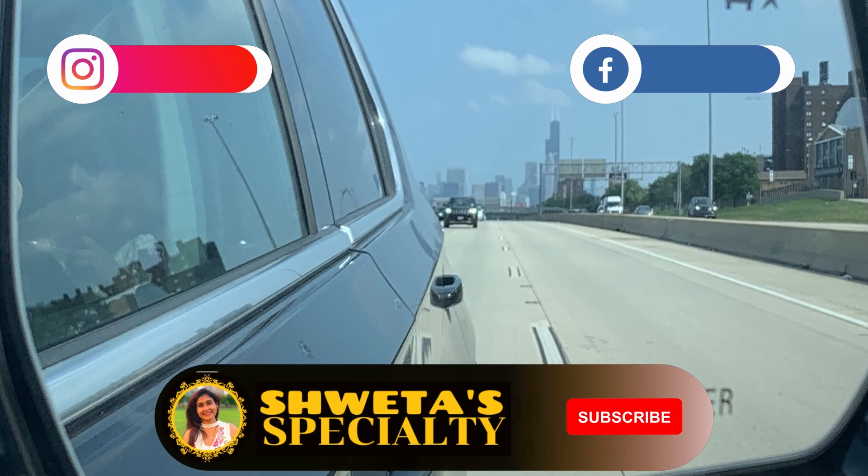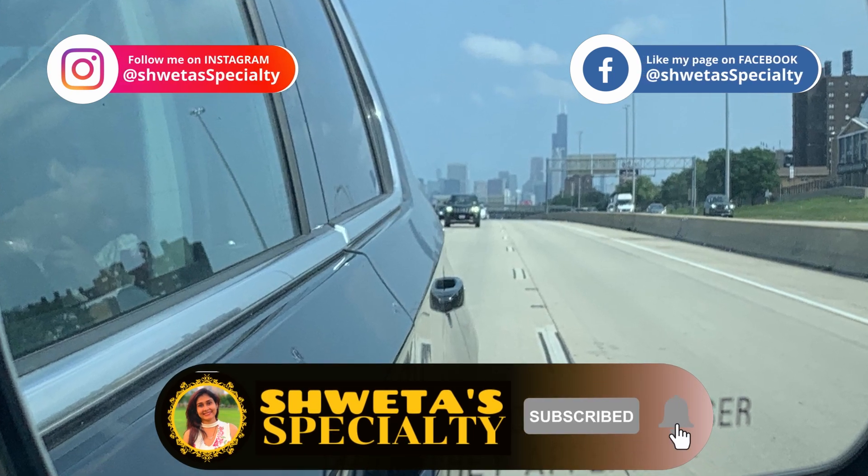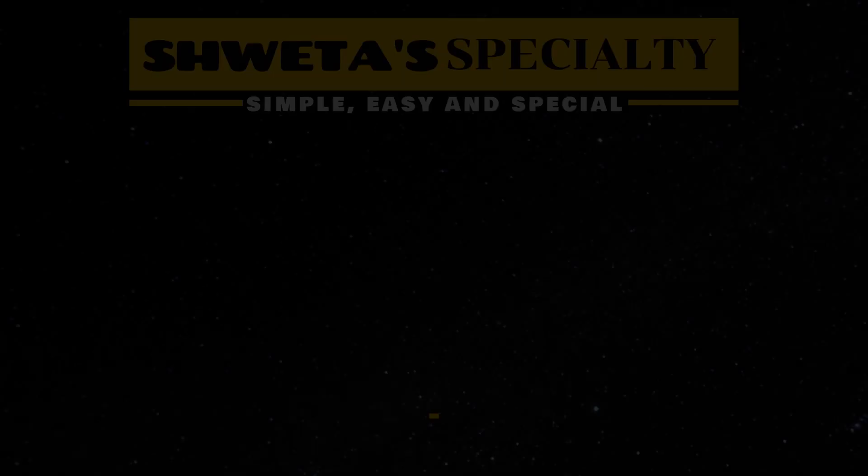I hope you liked my video. Please subscribe to my channel, hit the bell icon, like and share my video. Bye bye!